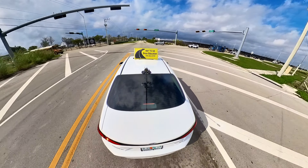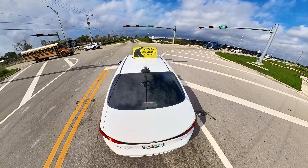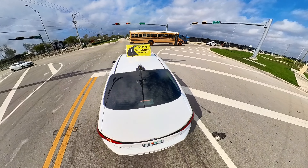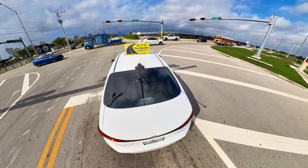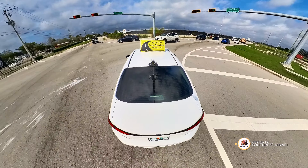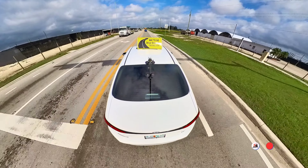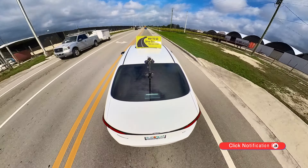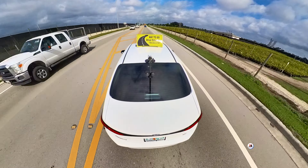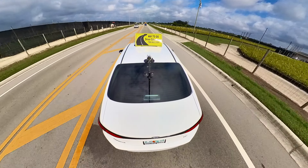Hello guys, welcome back to another driving lesson on Driving TV. Today we're going to go over street signals and traffic signs that you will come across as you start hitting the road and driving. Let's begin by explaining the meaning of lines. New drivers must clearly understand the meaning of the painted lines on the pavement and their respective colors.